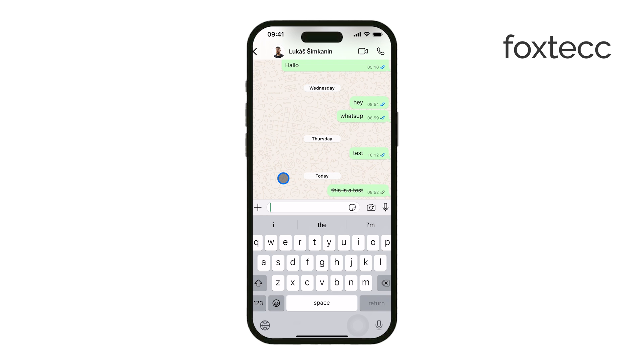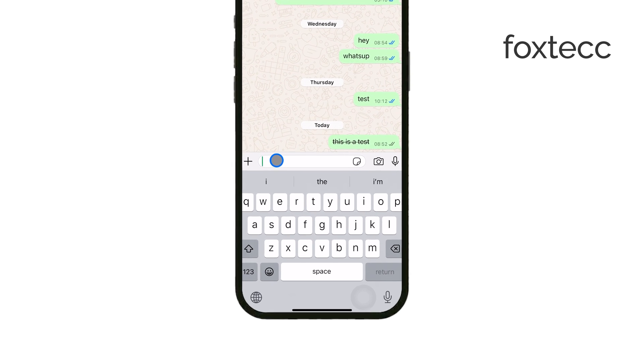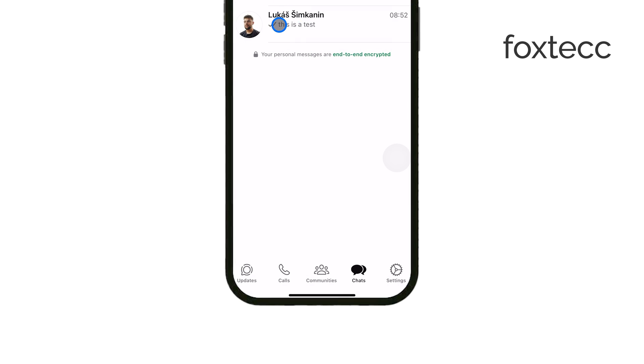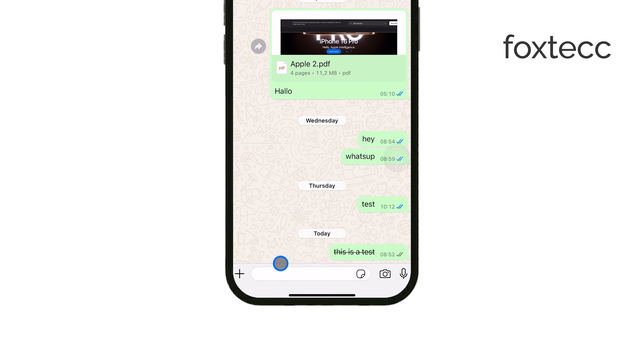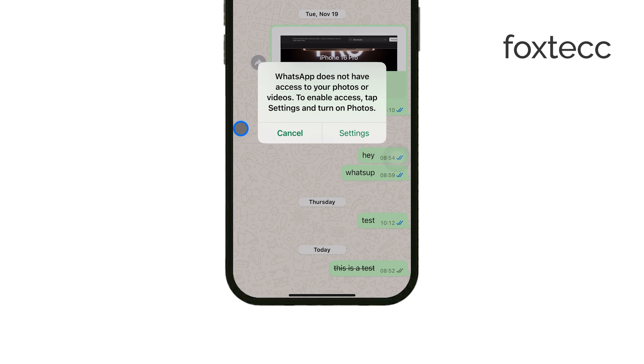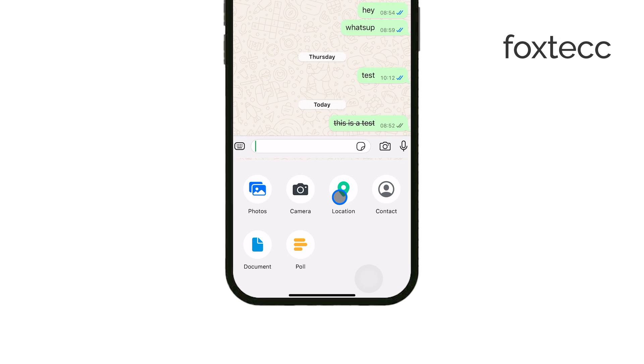First, open WhatsApp and go to the chat where you want to send your location. This can be an individual conversation or a group chat. In the message bar, right next to the text field where you type, tap the plus icon. This will bring up a menu with different options for sharing files, contacts, and more. From this list, select Location.